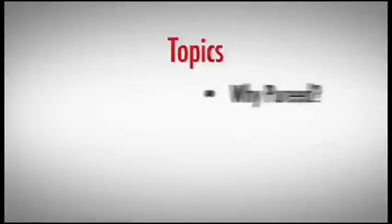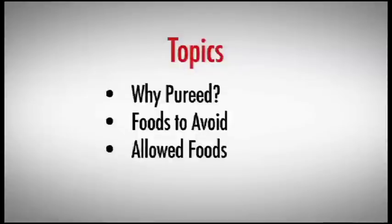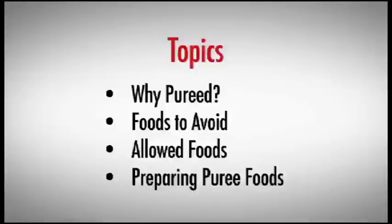They are: why some people need to have foods pureed; foods to be avoided and why; appropriate foods for pureed diets as defined by the National Dysphagia Diet; and tips for easily and successfully preparing pureed foods.